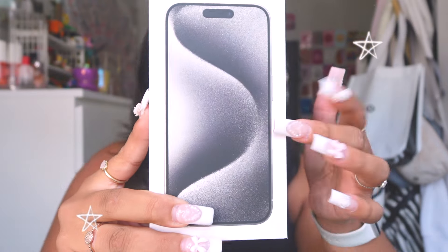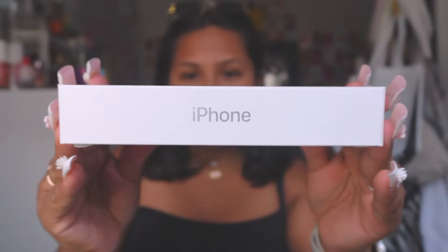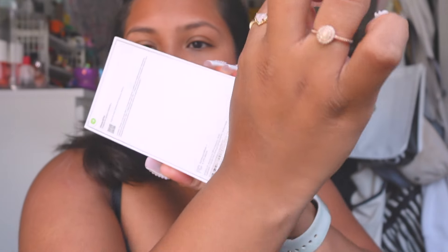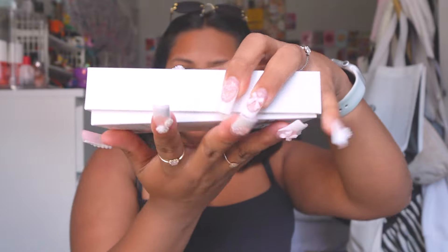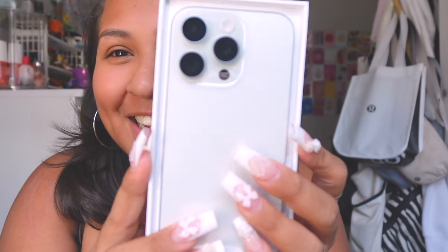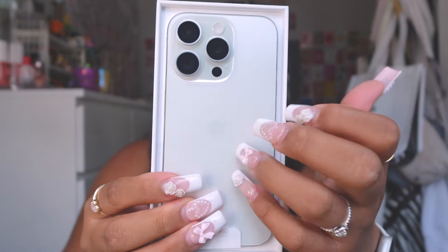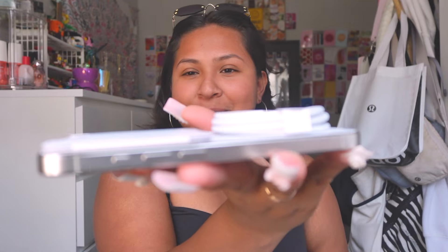So pretty! It's very thin, so cute — obsessed. So we're gonna unbox it. I definitely opened that wrong. It comes with the cable — it's obviously different from the regular ones — and here are the Apple stickers, and then the phone itself.